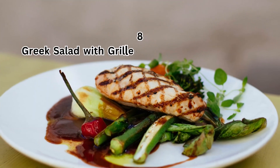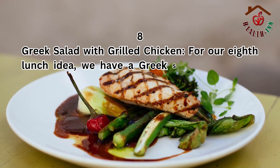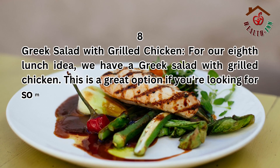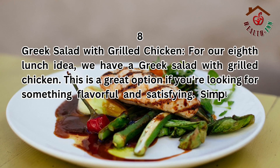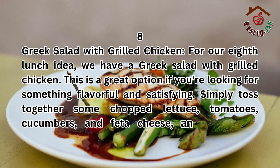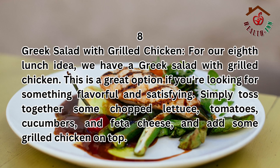8. Greek salad with grilled chicken. For our eighth lunch idea, we have a Greek salad with grilled chicken. This is a great option if you're looking for something flavorful and satisfying. Simply toss together some chopped lettuce, tomatoes, cucumbers, and feta cheese, and add some grilled chicken on top.